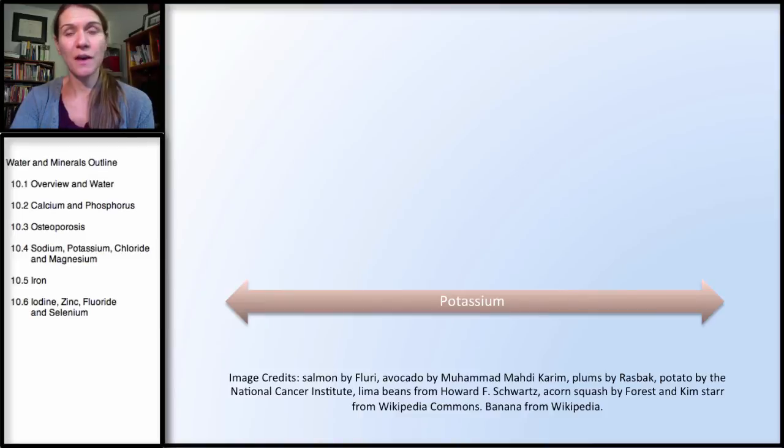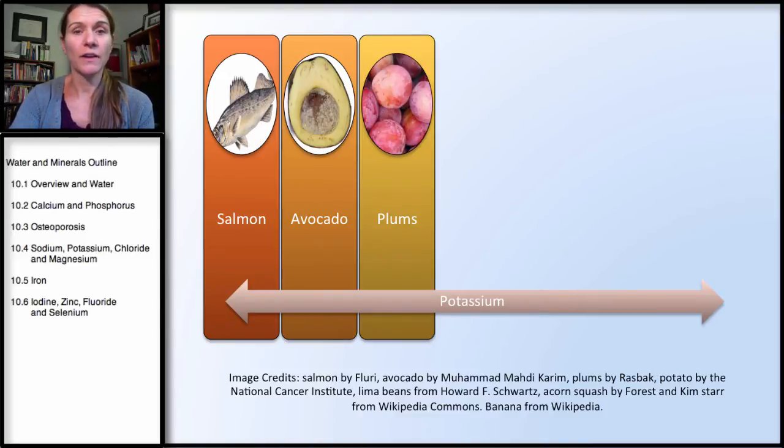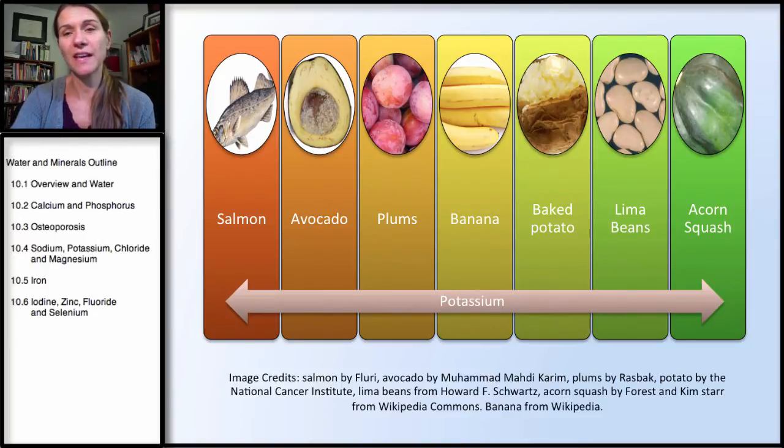What are some of the sources of potassium? Salmon, avocado, plums, banana, baked potato, lima beans, and acorn squash. Salmon is a surprising source, but look at all the others — these are all plant sources. Most people just think about bananas, but actually some of the other sources including baked potatoes, lima beans, or even plums have more potassium.